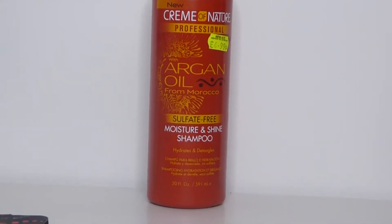I'm going to quickly show you the products I'm going to be using to revitalize this and then jump right into it. To wash my hair, I'm going to use the Cream of Nature Professional with Argan Oil from Morocco sulfate-free shampoo.